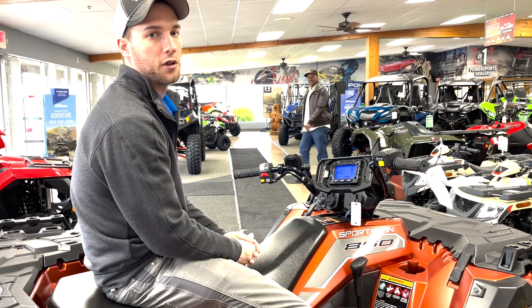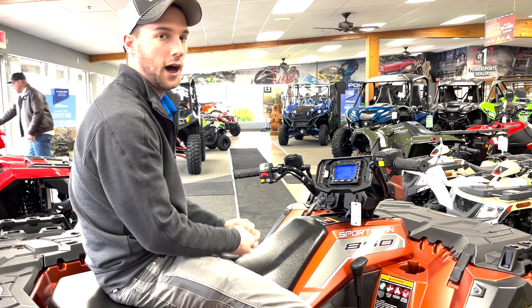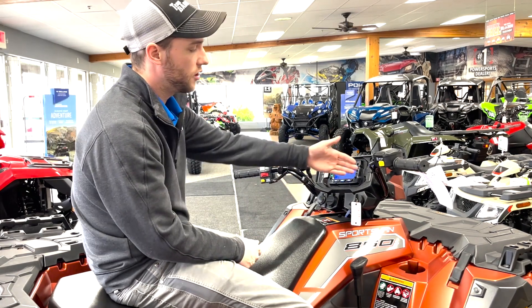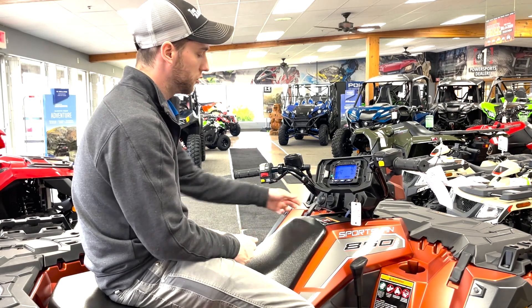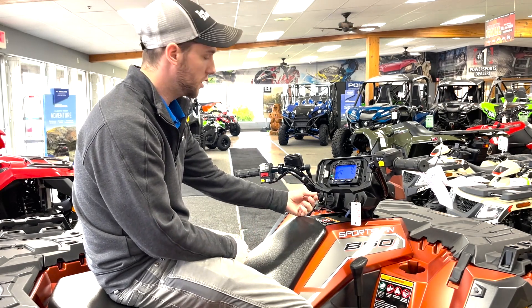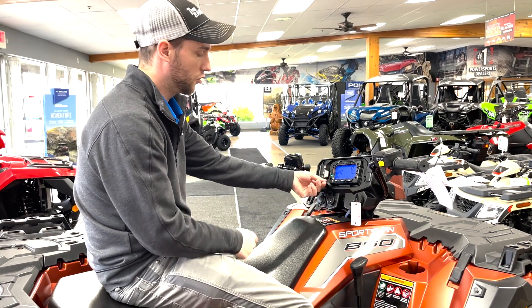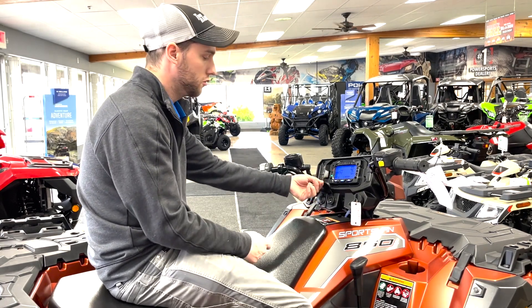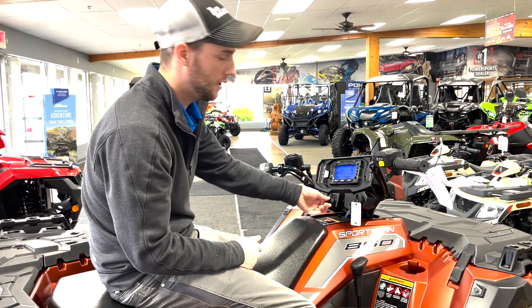Let's move into the cockpit of this Sportsman ATV. You will notice the redesigned pod. You have a couple of switch slots so you can put on accessories for light bars or anything else you might want. You'll also get a 12 volt accessory port and a charging port for your battery tender — no more gator clamps for the battery.